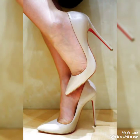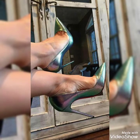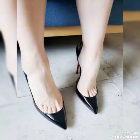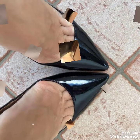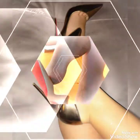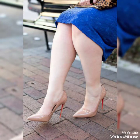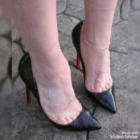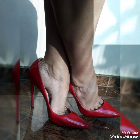Also share my videos with your friends and relatives, and subscribe to my channel for more videos and collections about beautiful and stylish stiletto high heel shoes.